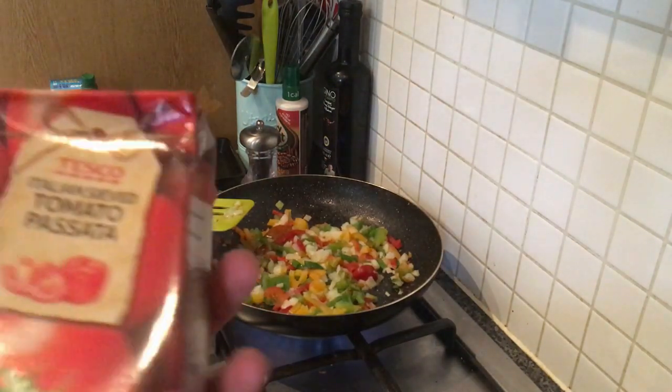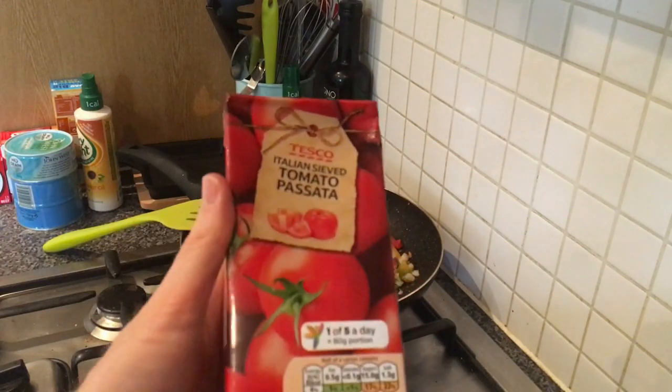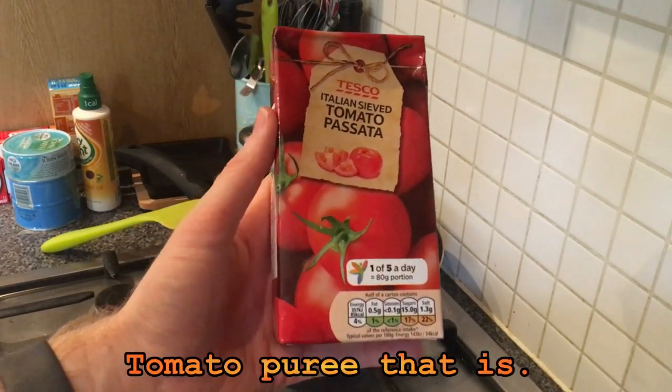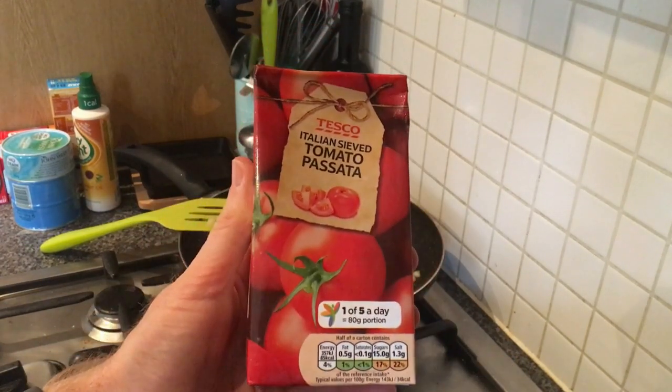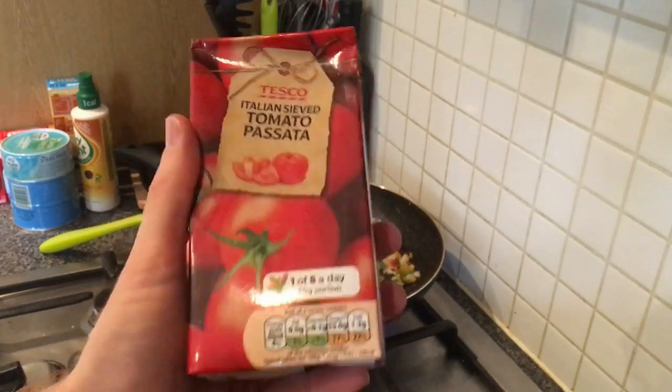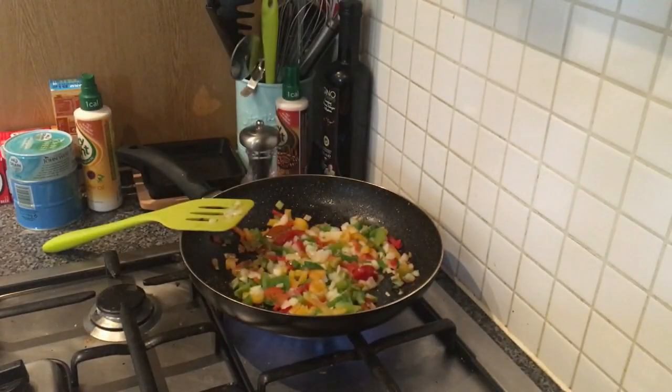Just a note - the original recipe mentioned tomato puree but I completely misread it and didn't pick any up, so I'm going to use passata instead. It doesn't suppose it really matters and you could probably leave it out altogether, but I figured it's an experiment so why not.